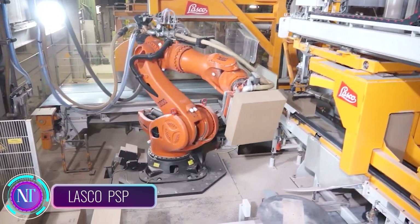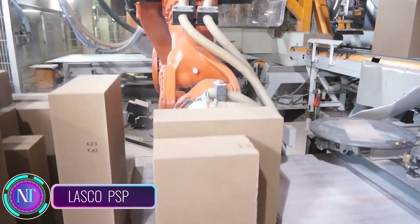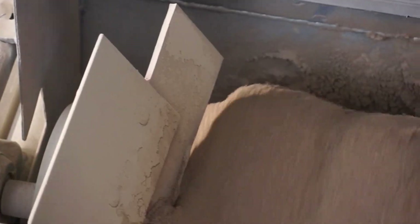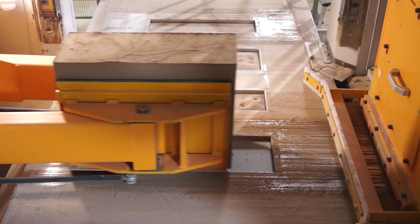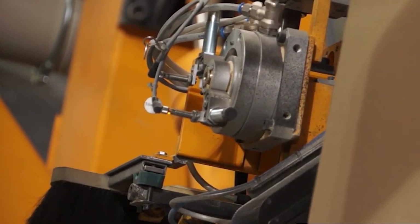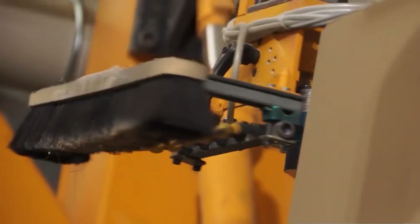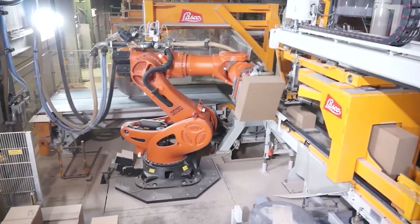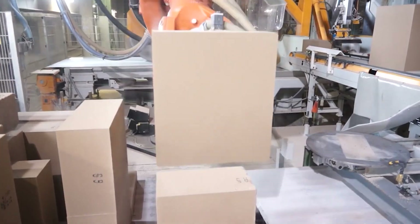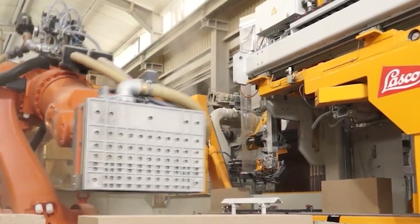The Lasko PSP is a revolutionary machine that eliminates the need for sawing when producing supplementary blocks from large format blocks in planar elements. This innovative press optimizes material usage and reduces waste by up to 35%. The PSP's patented tool system enables the production of variable block lengths and various wall thicknesses.